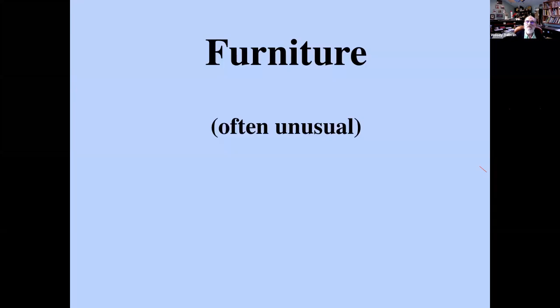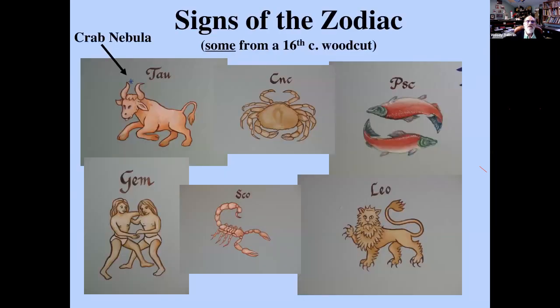Most of this talk is about furniture. For those who don't know, 'furniture' means stuff you don't really need on a dial to tell the time, but which is a great deal of fun if you're into this — and if you're spending your Saturday listening to this talk, you must be, to some extent.